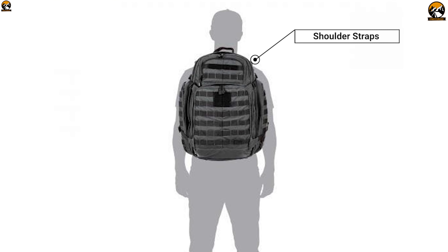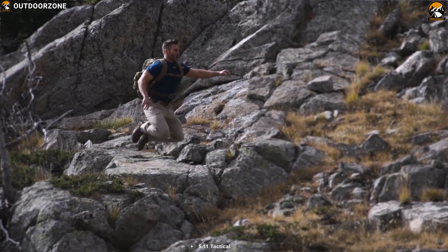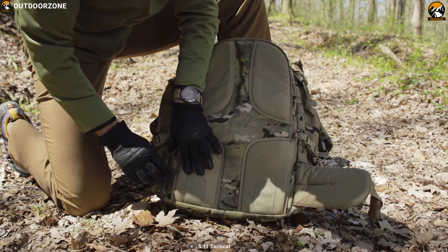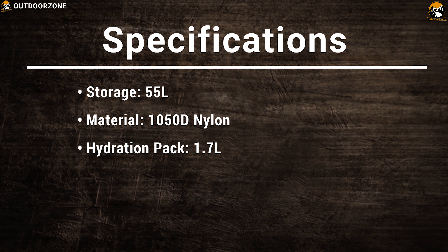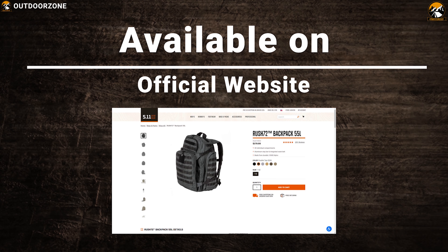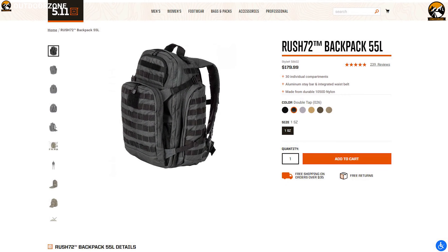This backpack comes with adjustable dual-density foam shoulder straps, a load-bearing waist strap, and dual compression straps that allow you to carry heavier loads comfortably for a long time. It also has a 1.7-liter hydration compartment to store essential water for any tactical situation. The 5.11 Tactical Rush 72 Backpack is the perfect backpack to have with you in any tactical situation, and you can get it online.